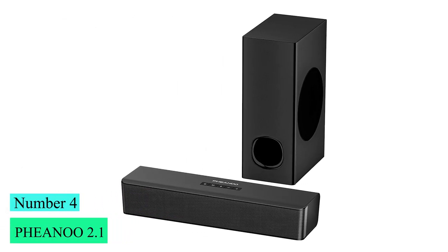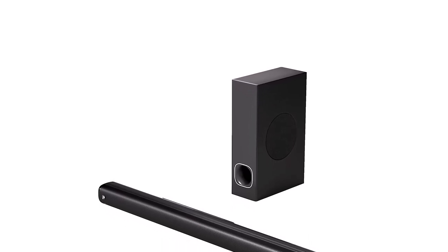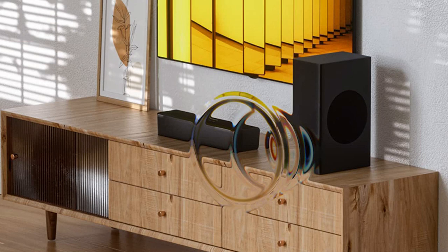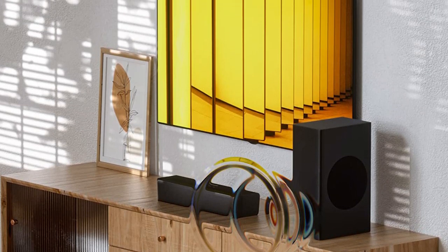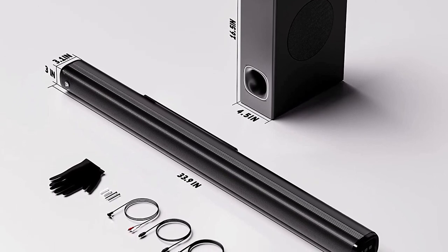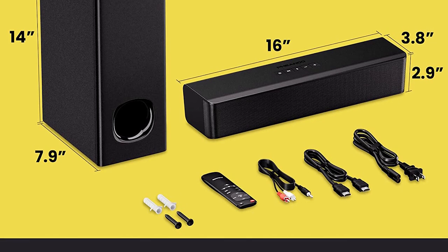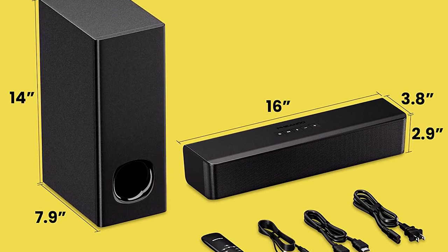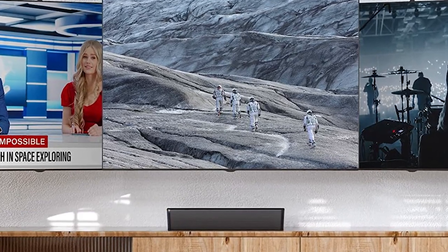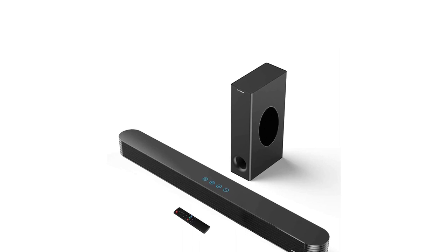Number 4: PHENOO 2.1 P15. The PHENOO 2.1 P15 soundbar comes with a clearly-labeled remote control for simple adjustments — switch between sound modes, turn off LED indicators, adjust bass, and select input sources in one tap. Top-mounted buttons are easily visible for quicker control. It works with 4K HD TVs and older models, with HDMI ARC, optical, RCA, and AUX connectivity ensuring compatibility and hassle-free setup, making it compatible with TVs, streaming sticks, Blu-ray players, cable boxes, projectors, and gaming consoles. The LED status display dims automatically, and you can also turn it off via the remote.